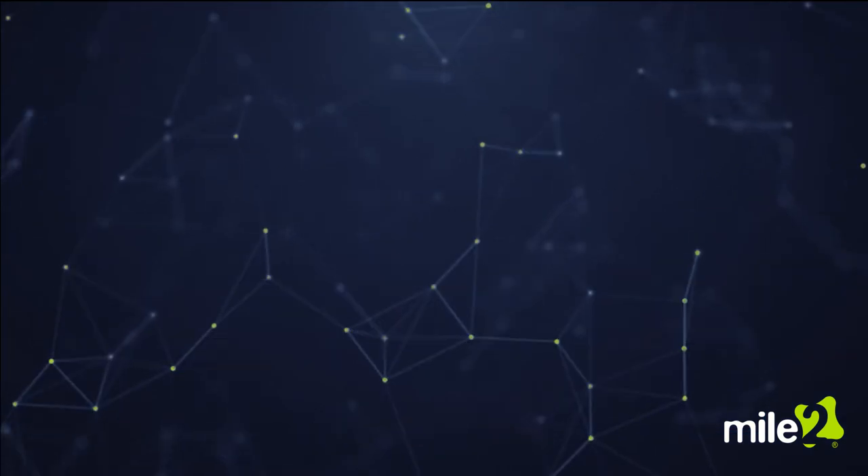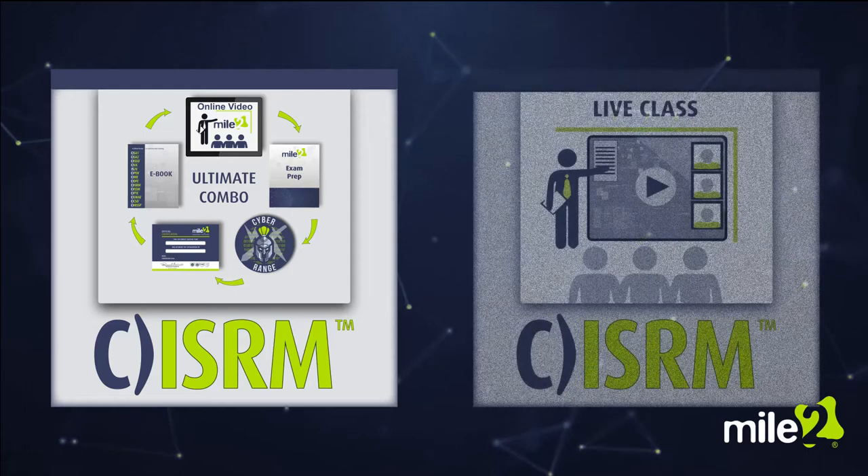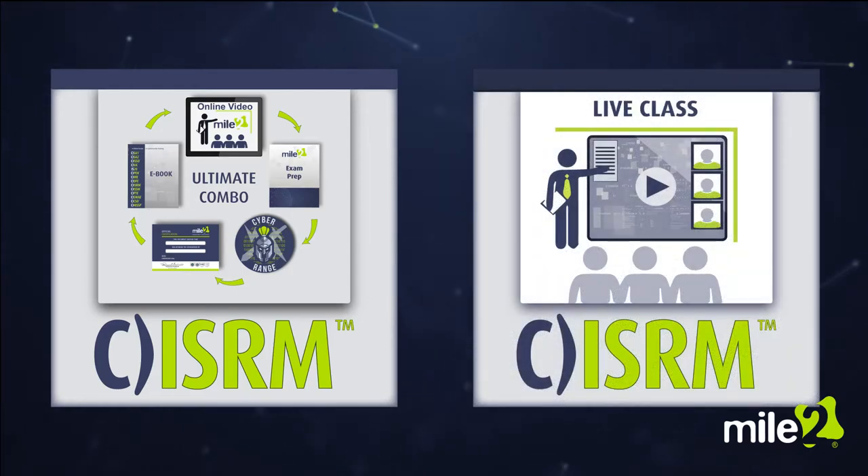Not ready for the exam? With Mile2's Ultimate Self-Study Combo or Live Class offerings, you can prepare yourself for certification.